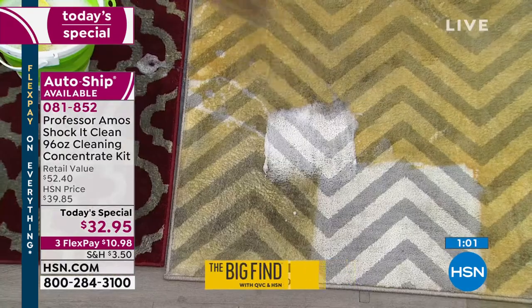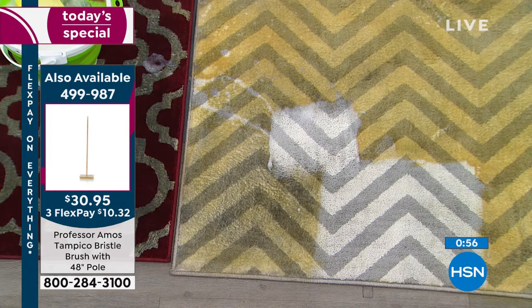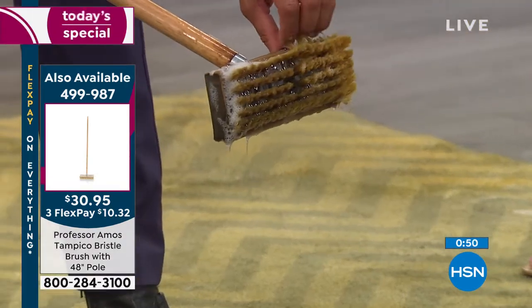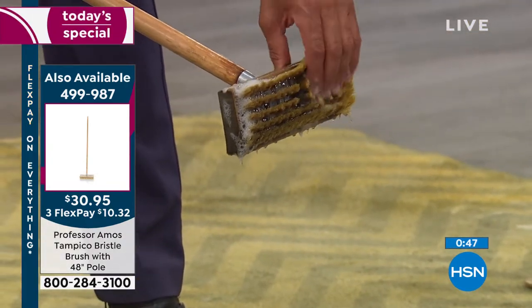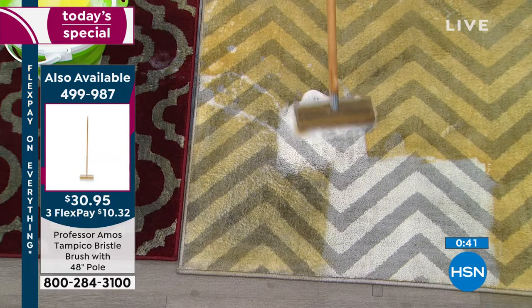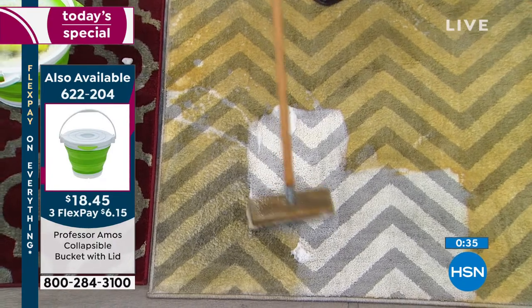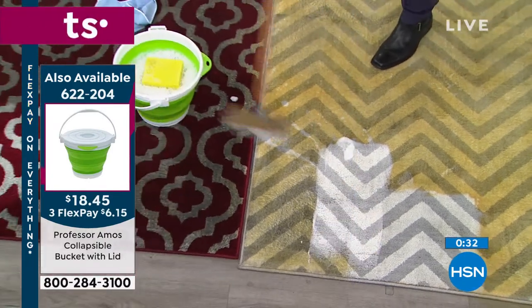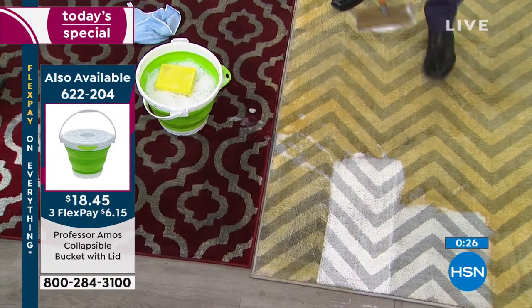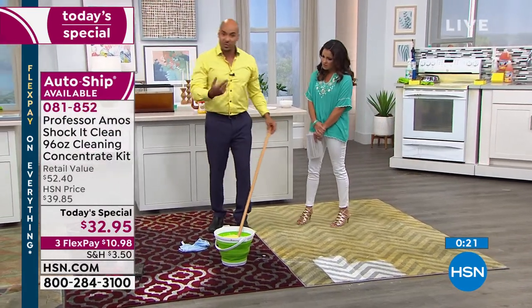This is our Professor Amos Tampico brush. See the bristles? The bristles are made out of wood. When you soak it in our formula, they get really soft, and it carries Shock It Clean right to your couch or chair. It's so effective — really soft, massaging the carpet clean. That foam is designed to turn back into powder in 45 minutes, and then you vacuum. Shock It Clean is actually made for your machine — if you have a shampooer or steamer at home, use it there. You can also use it by hand.